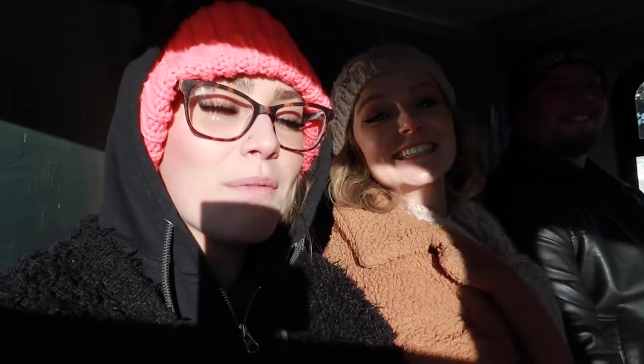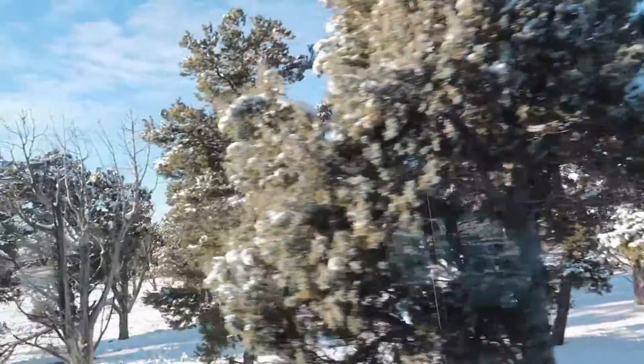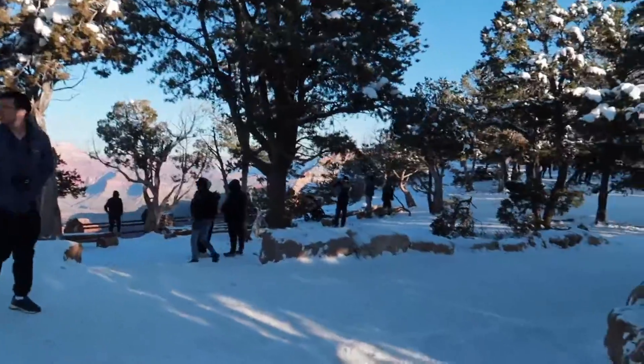We're finally on the bus. Two stops total going westbound. First stop is Mather Point, which will be to the right of the actual bus stop. Then Yavapai Geology Museum right on Yavapai Point — you can go indoors and look out at the canyon through windows. It's so beautiful.